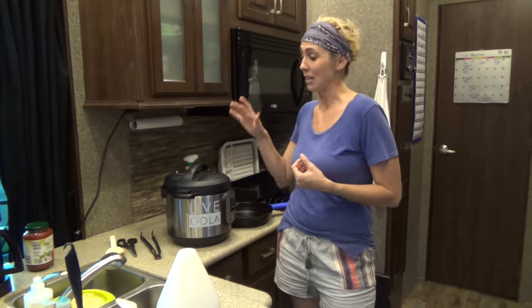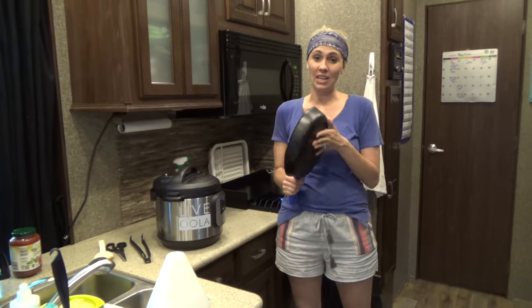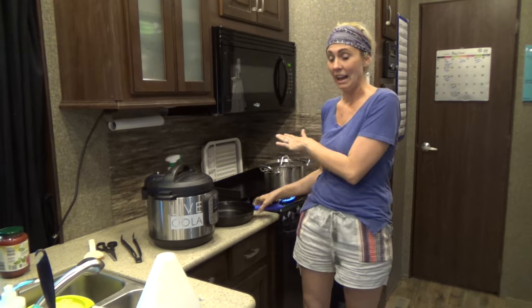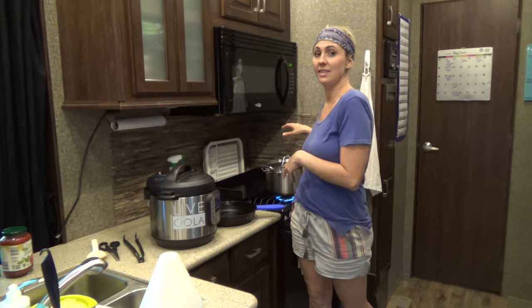My second must-have is my cast iron skillet. Those are the three items I have in the kitchen: the Instant Pot, the iron skillet, and one stainless steel stock pot. That's it. I don't have a lot of pots and pans because they take up space and they weigh a lot.